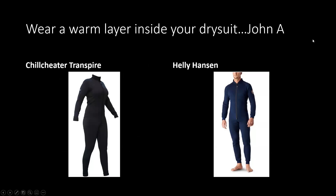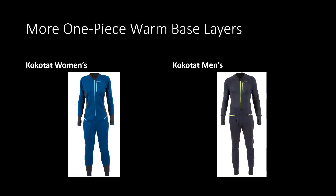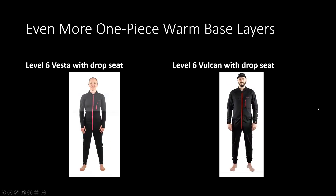We were talking about warm layers. This is from John Abercrombie — he is a proponent of the one-piece underlay. You can get it at various weights. The left is from Reed Chill Cheater and the right from Helly Hansen. Kokotat makes them for men and women, as does Level 6, a Canadian supplier out of Ottawa. Level 6 makes them for men and women, and this one has a drop seat so you can relieve yourself once you get down to that layer.